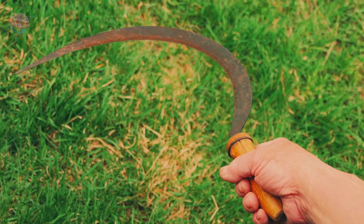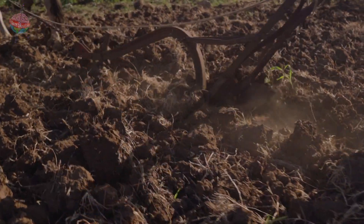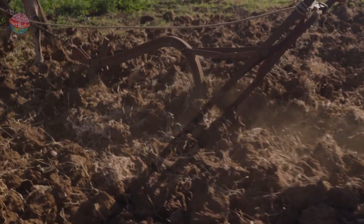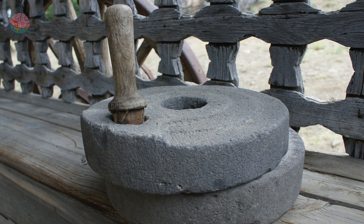Sharp iron sickles made harvesting much more efficient, while iron ploughs called aards could till much heavier soil than wooden or bronze ploughs. There is even a new, more efficient way of making flour — the quern stone.